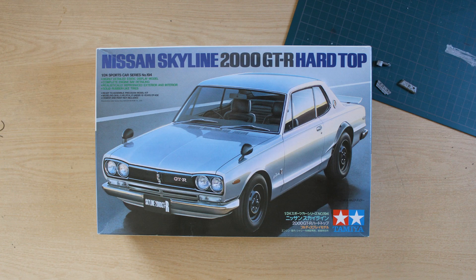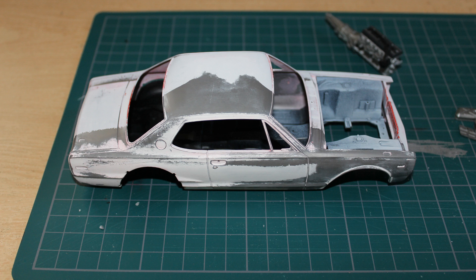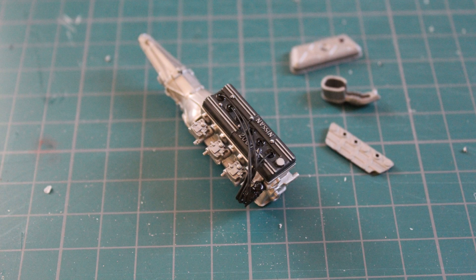Check out what's on the workbench. Yes, I have been doing this model recently. I had some trouble with the body — check it out. Ouch. The engine is coming along very nicely though, so hopefully I can save it.